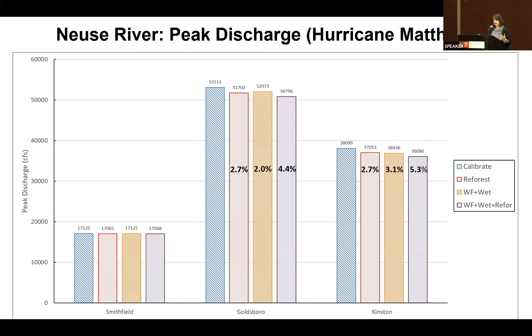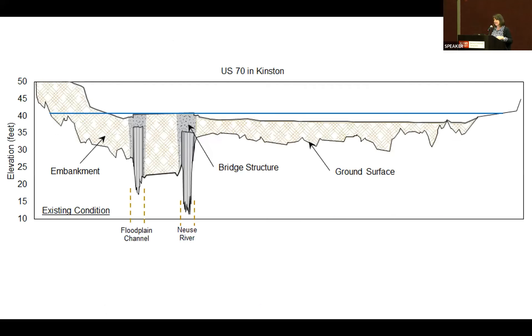We also looked at peak flows at communities along the Neuse River — Smithfield, Goldsboro, and Kenston. Smithfield, in the upper basin, saw minimal reduction. At Goldsboro, combining all measures gives about a 4.4% reduction in peak flow, and at Kenston, 5.3%. This equates to only about three and four-tenths of a foot reduction in water surface. Looking at Kenston, we have the Neuse River main channel, a flood flow channel off to the side with two bridges, and during a hurricane — around a 100-year event — water extends way out onto the floodplain.